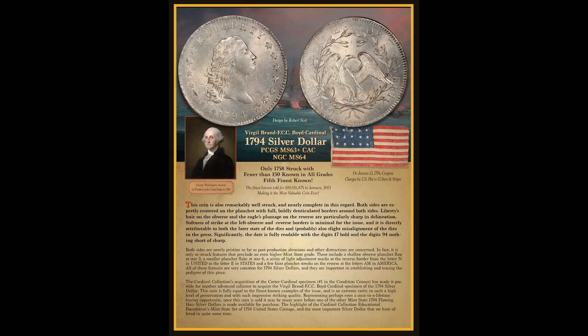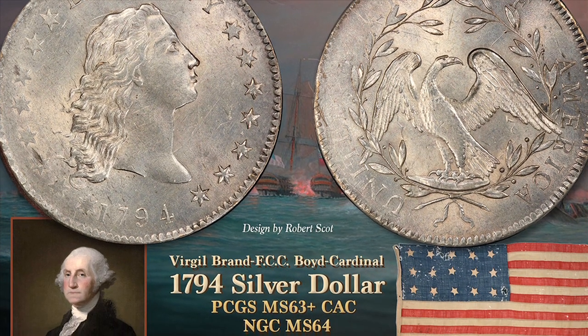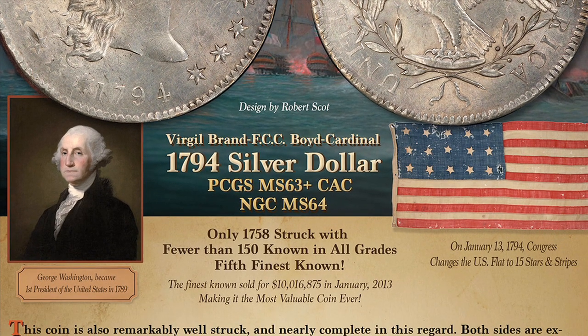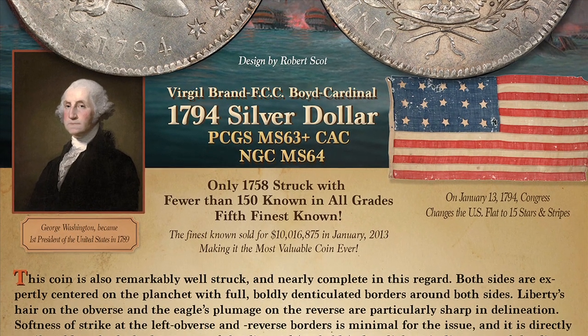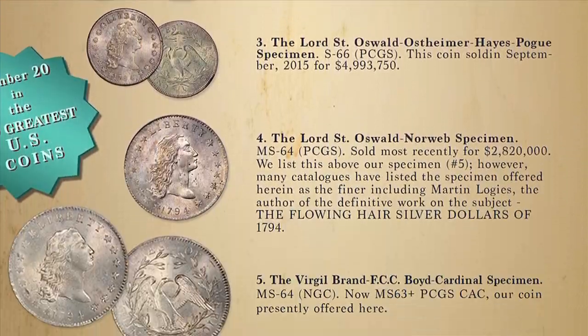When we make a presentation to a private client, we like to do a lot of research and compile a lot of very pertinent information. This is what that presentation actually looks like. You have the picture of the coin — in this case the amazing 1794 silver dollar. We talk about the historical significance of the coin, who was president at the time, the pedigree, and who may have owned the coin throughout history.